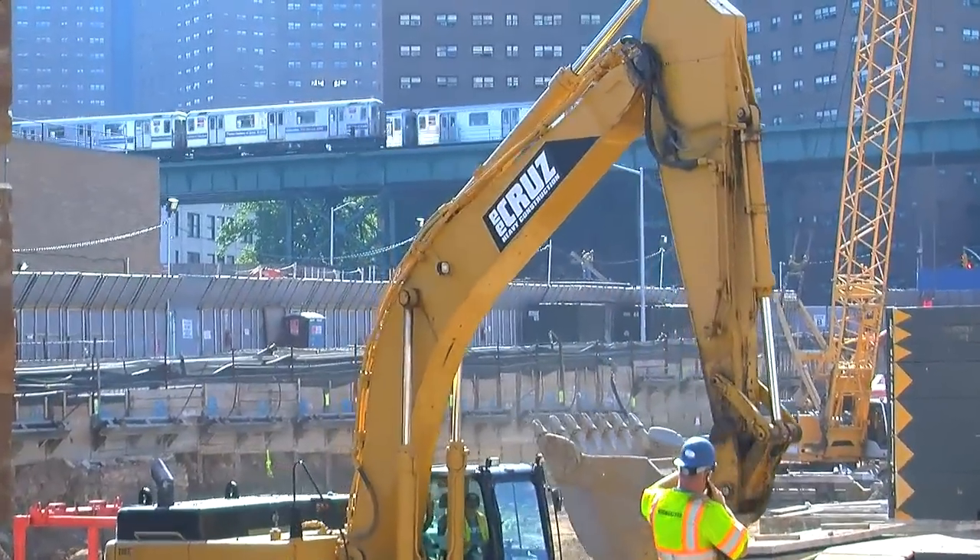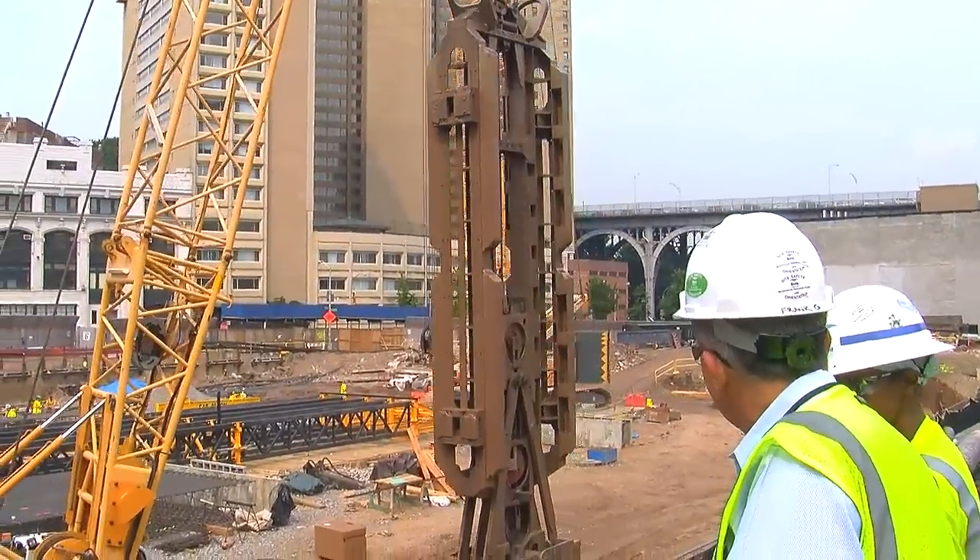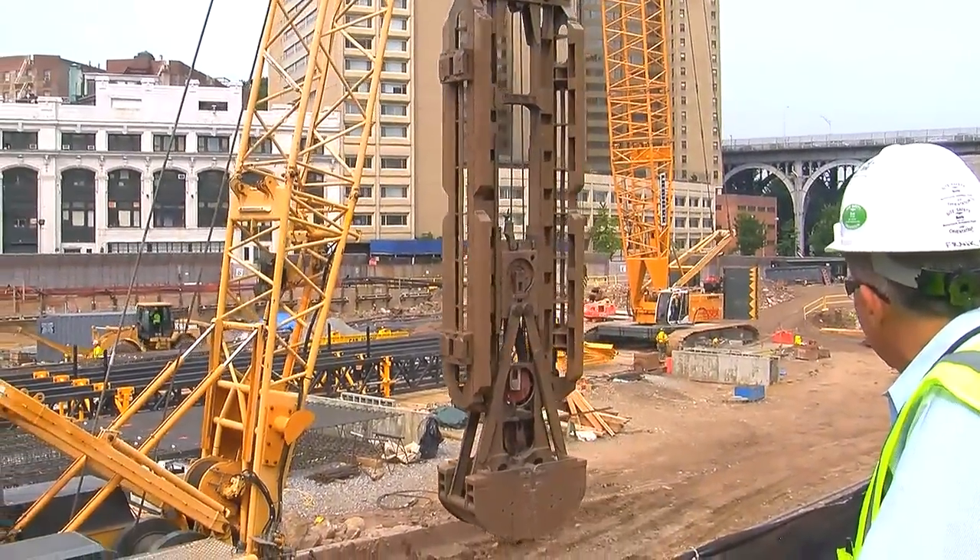The Manhattanville expansion project can serve as a model for other cities and other universities on how to tackle such an expansion in a sustainable way, minimizing the impact it has on the community as much as possible.